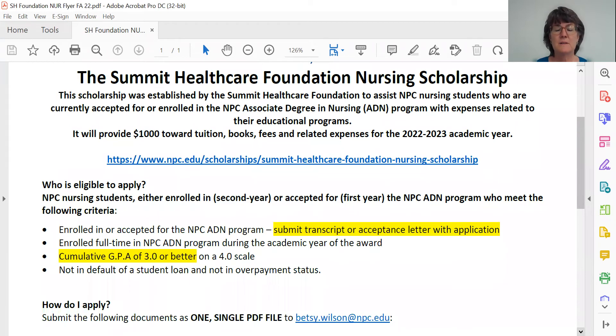You may apply for this scholarship if you are enrolled in — that is, you're a second year nursing student — or accepted into — that is, a first year nursing student — the Northland Pioneer College Associate Degree in Nursing Program. You have to be enrolled full time, and that's whatever the nursing program considers to be full time. For some of you first year students, you're going to be going nine or ten credit hours, so it's whatever the nursing department deems as full time.